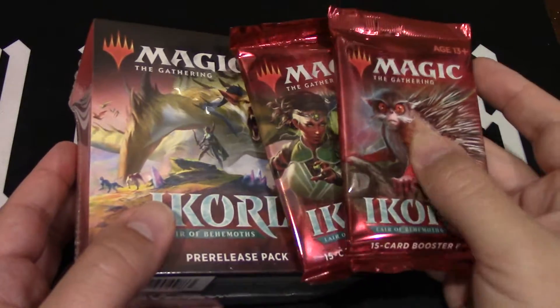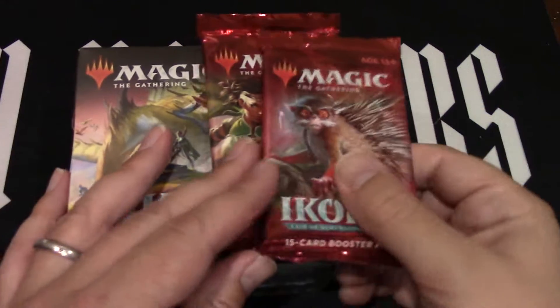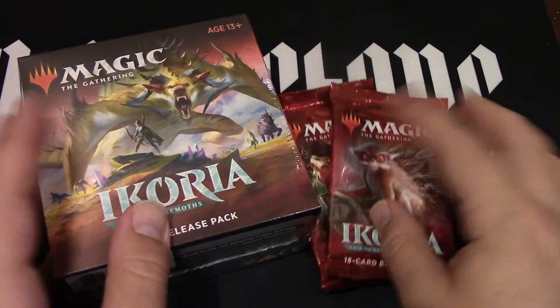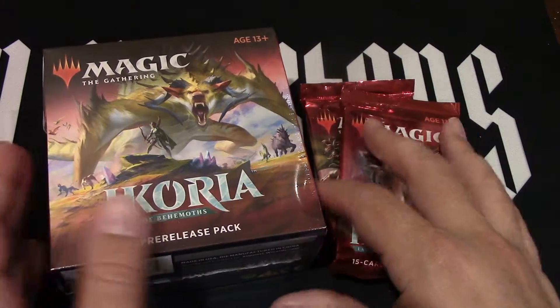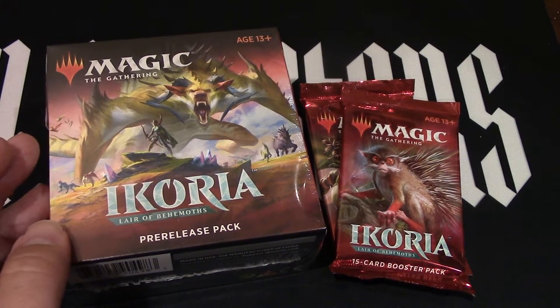You might get two different boosters, but you'll get two boosters and one pre-release kit, and that's literally what you want. So hit that like button, subscribe, comment, and I'll see you next time. Because at Nerdy Auctions, it is all about the money. I'll talk to you again real soon.